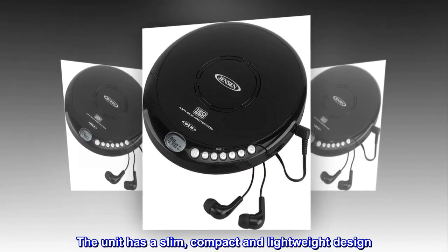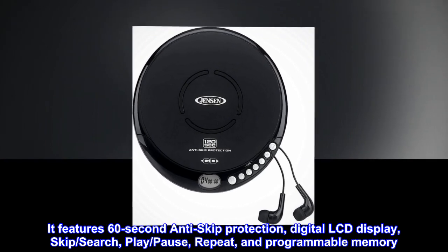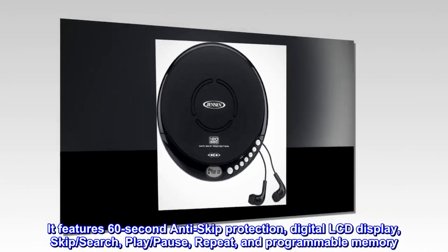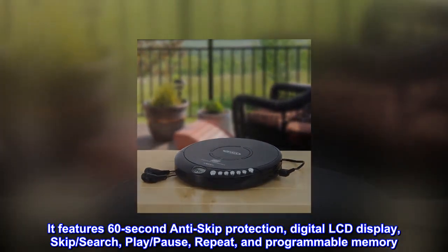The unit has a slim, compact and lightweight design. It features 60-second anti-skip protection, digital LCD display, skip, search, play, pause, repeat, and programmable memory.